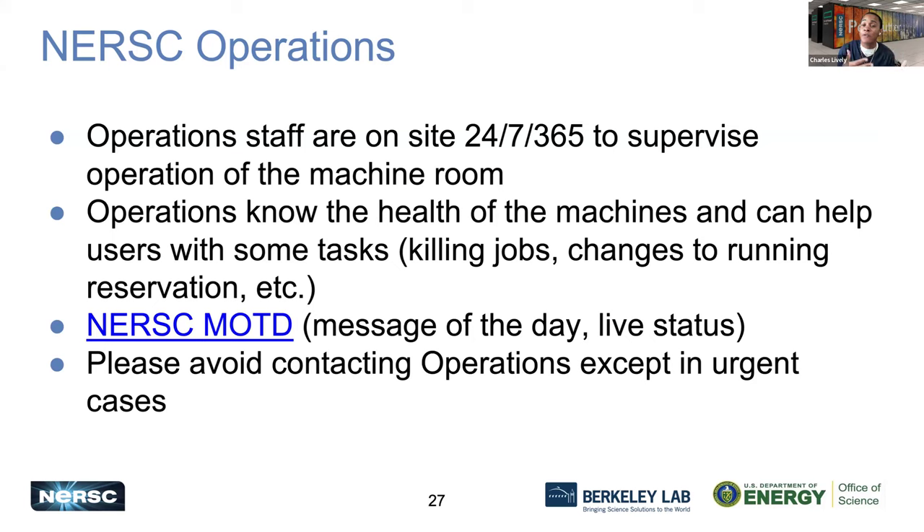NERSC operates 24/7, 365 days out of the year, and we strive to keep our systems operational. You want to make sure you check on any type of outages or maintenance with our NERSC message of the day, at nersc.gov/MOTD.